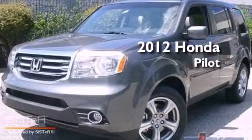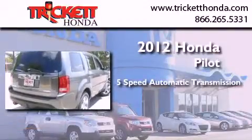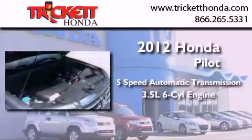This is a brand new 2012 Honda Pilot. This crossover has a 5-speed automatic transmission and a 3.5-liter V6.